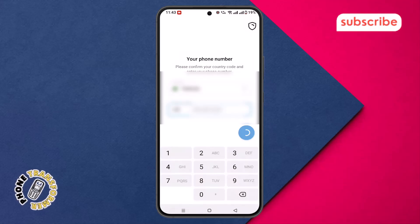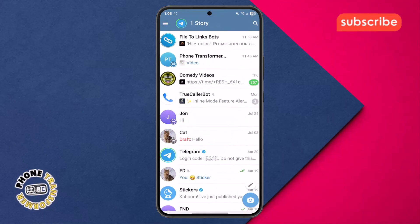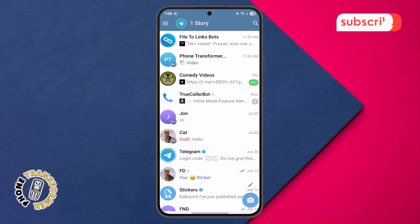Step 3. Open the Telegram app on the device that is already logged in to your account. This could be your old phone, tablet, or even your computer where you've used Telegram before.